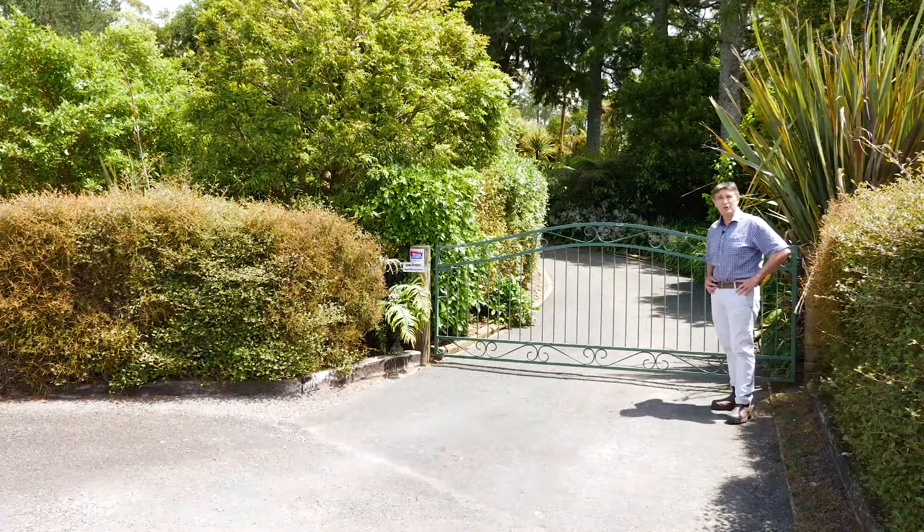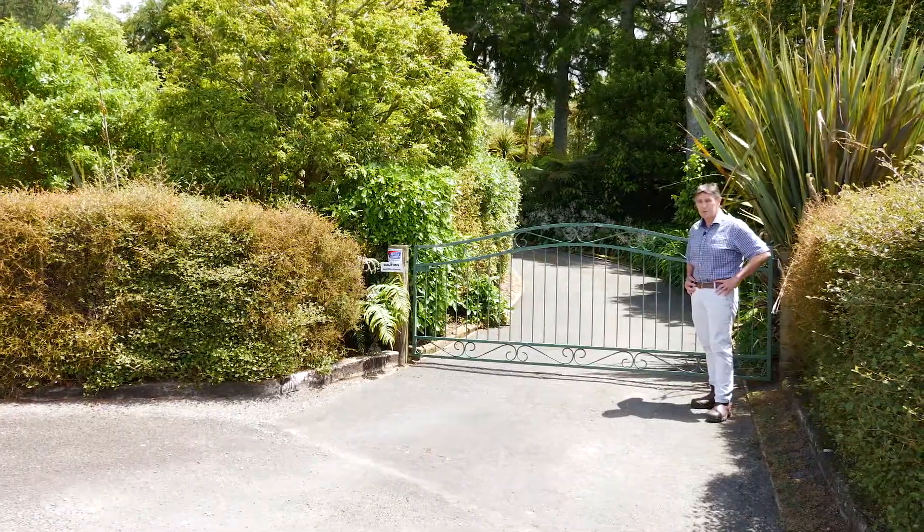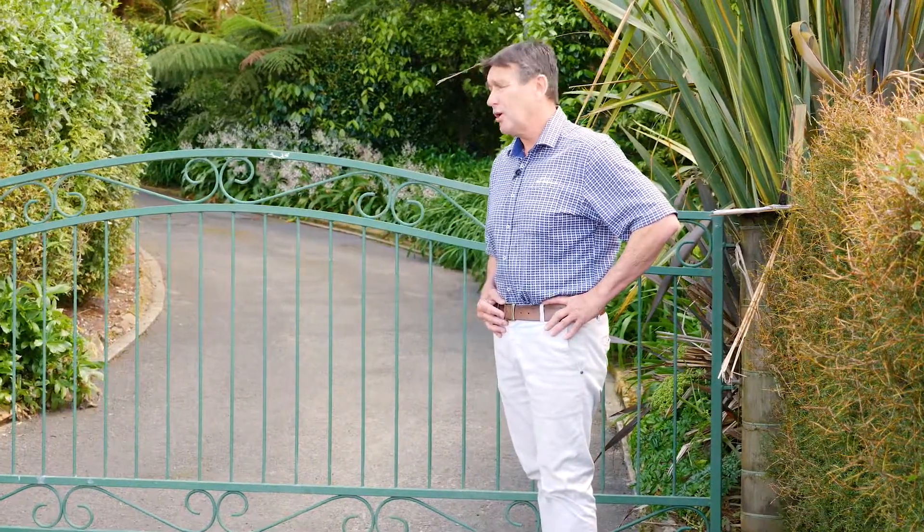For years I've been driving up number two road behind Ipuki and seeing these private gates here and wondering what lies beyond. I'm Dave McLaren from PGG Wrightson — let's go beyond these gates and discover what lies beyond together.